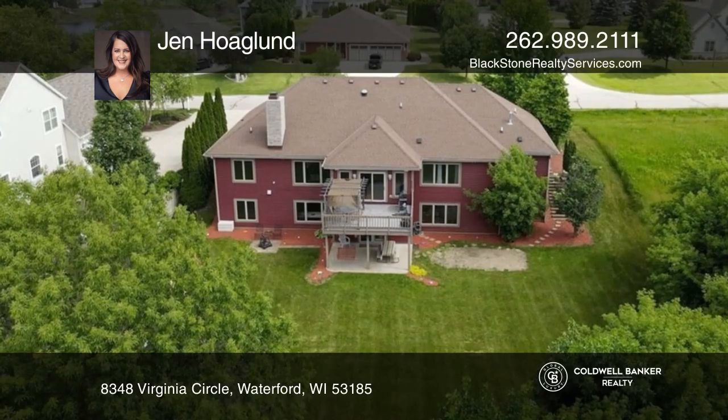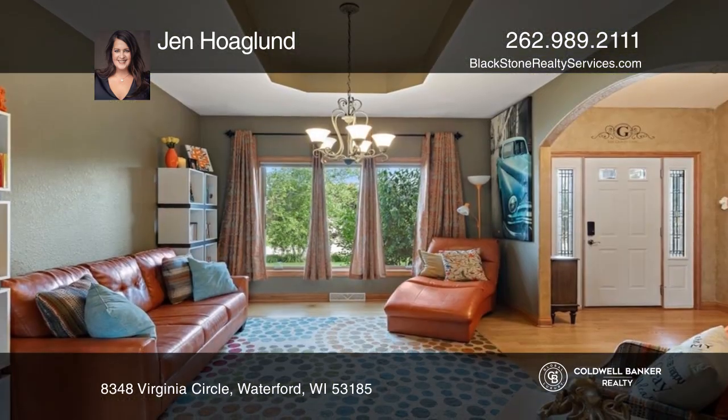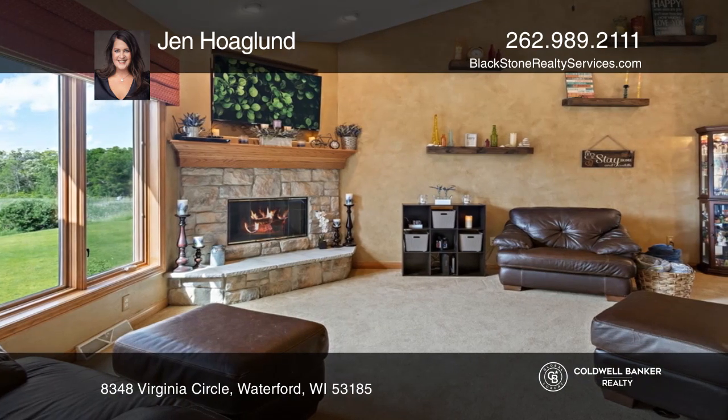Welcome to this beautiful Split Ranch home in the sought-after Muskego, Norway School District. There is a maintenance-free exterior and lush landscaping as you approach the home.